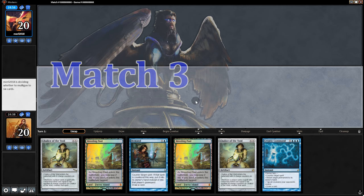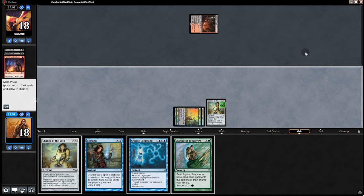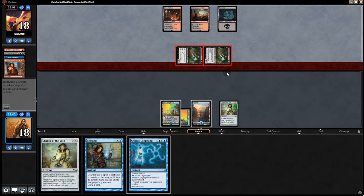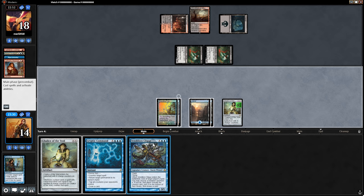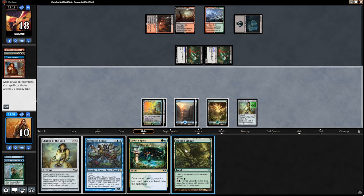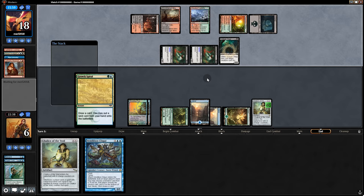Opening hand has too many lands so we mulligan. No turn one Chalice but we can turn two Chalice — we'll keep. Opponent goes Faithless Looting and two Bloodghasts — probably Dredge, this will be tough. We play Chalice and pass back. Opponent swings in and plays Golgari Thug — we Remand it and draw an island. We also have Vendilion Clique. Opponent swings for four and we go to ten, tries Golgari Thug again. Instead of countering, we bounce and draw with Cryptic Command, then Growth Spiral into Treetop Village.